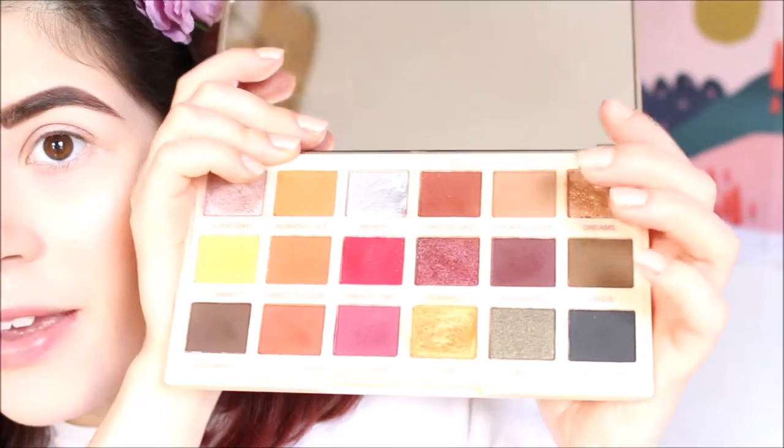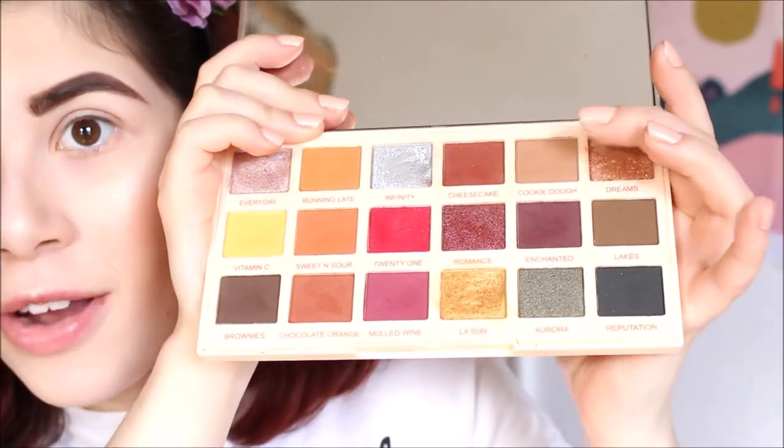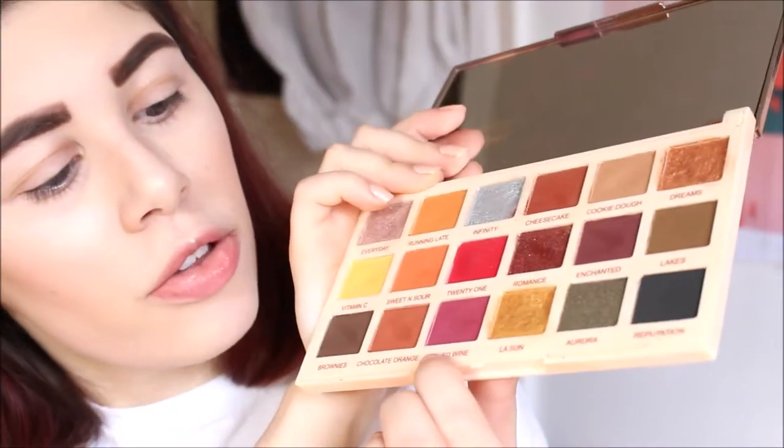Now it is on to my favorite part — eyeshadow, because I love getting super creative. I will be using yet another Revolution product: the Revolution x Soph Extra Spice palette. Because this is my go-to makeup at the moment, I'm just going to be doing a really nice simple neutral gold-brown tone look, which goes really well with the lipstick I'm doing. I'd rather have something neutral on the eyes so I can have a super cool purple color on my lips. I'll probably be using Cookie Dough all over my lid, then Chocolate Orange all over the outer corner.